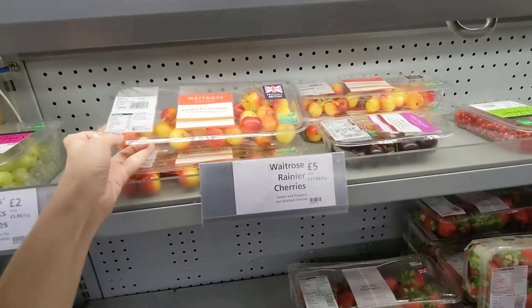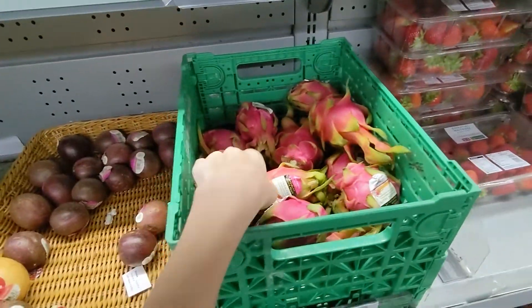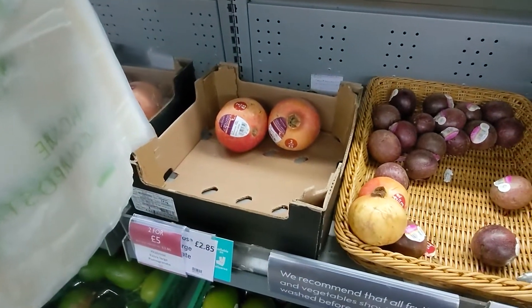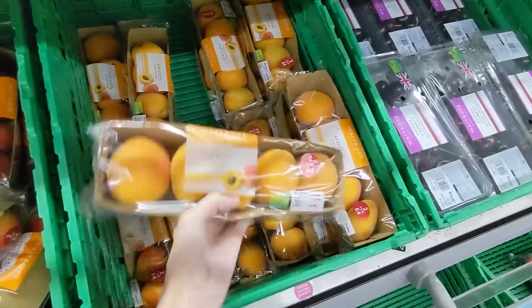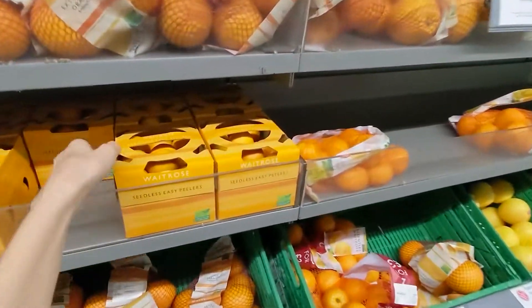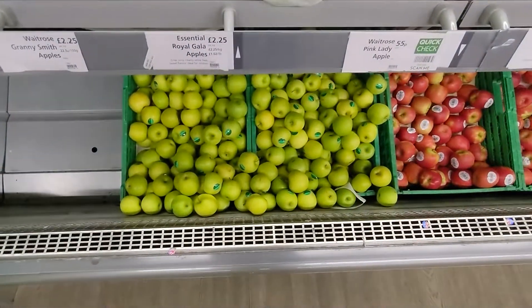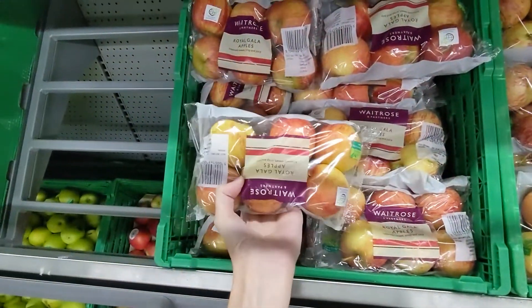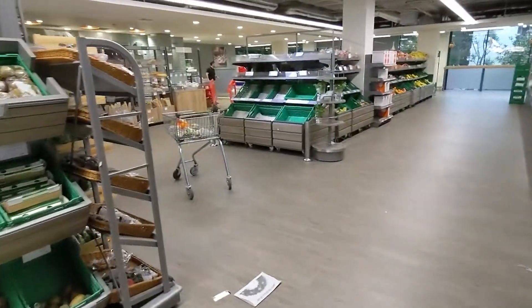And cherries - each strawberry looks like a model. Here they have dragon fruit, passion fruit, and even something I know from Thailand. This is a cute package and finally no plastic. And apples - most of them look green, not yellow. They really like yellows. I think this is papaya. Okay, so that was the food section.